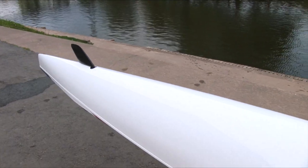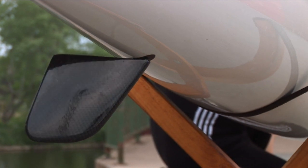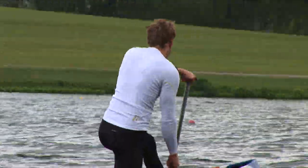Kayaks are allowed to have rudders, controlled by the paddler's feet. There's a small tiller bar — pressing it to the right turns the boat right, pressing it back to the left turns it left. In race canoes, there is no rudder, and it takes a special kind of paddler to keep one of these in a straight line.